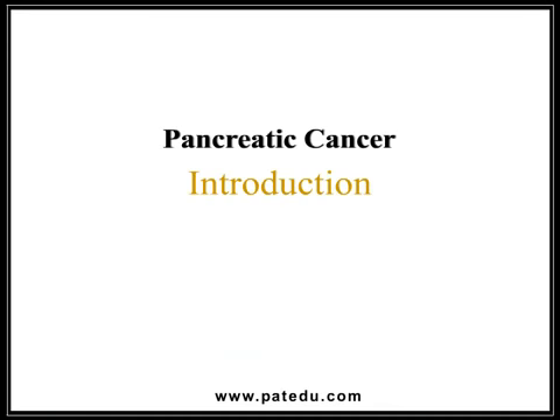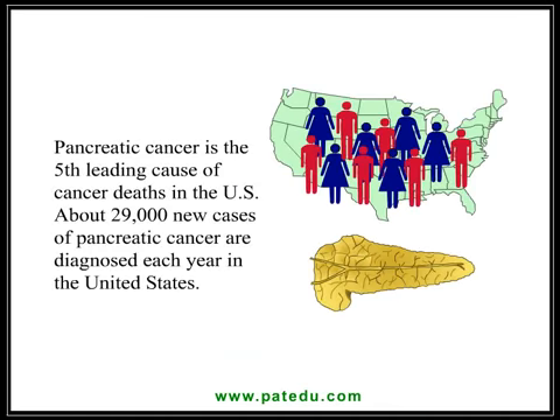Pancreatic cancer is the fifth leading cause of cancer deaths in the U.S. About 29,000 new cases of pancreatic cancer are diagnosed each year in the United States.